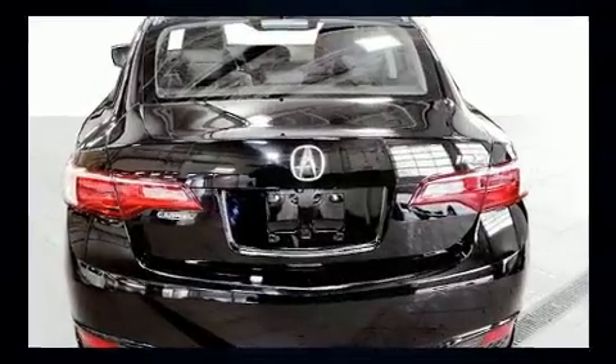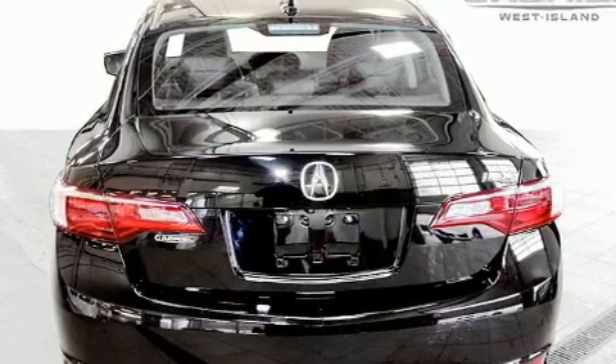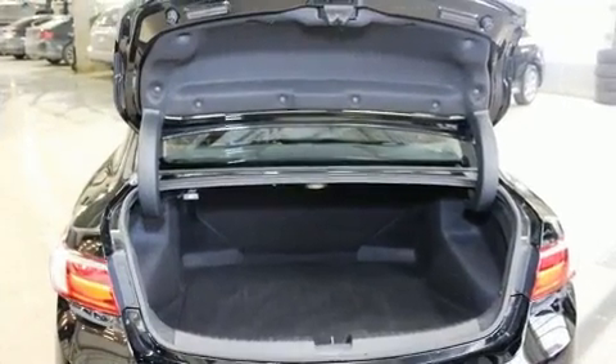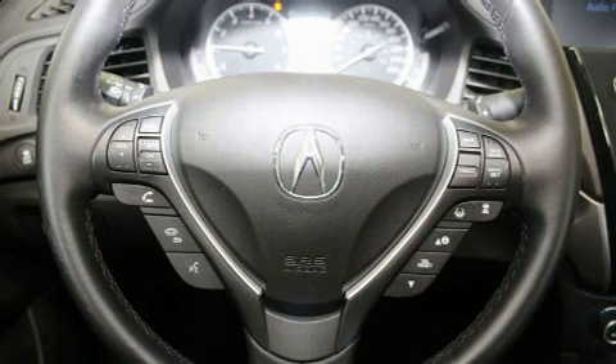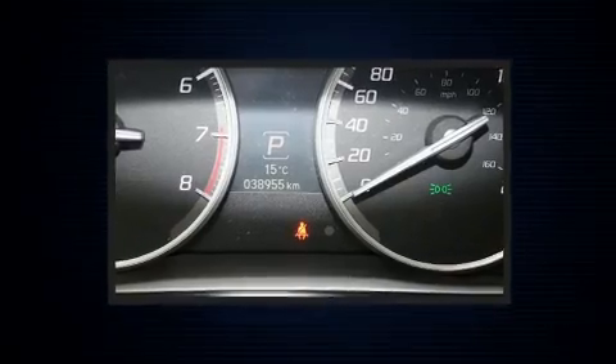Acura prioritized practicality, efficiency, and style by including leather upholstery, blind spot sensor, and seat memory. Everything is where it ought to be, from the dashboard controls to the door locks and window controls.